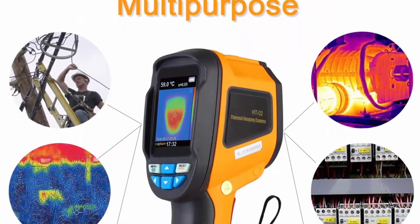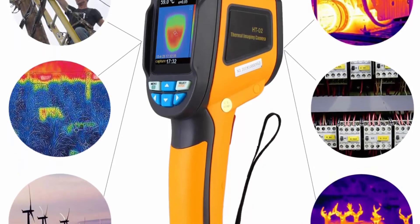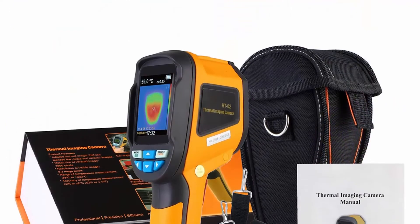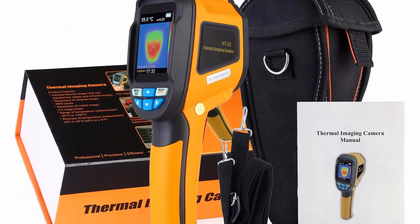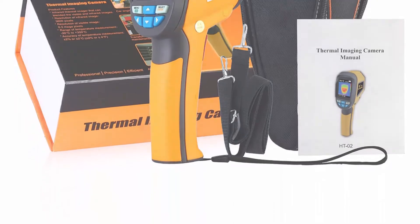Large display with 5 selectable color palettes. This thermal imaging camera has a 2.4-inch wide viewing angle high-resolution color screen. The 5 color palettes include rainbow, iron oxide red, cold color, black and white, and white and black, giving you more choices in your jobs.